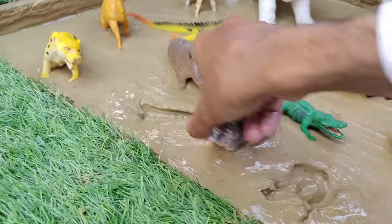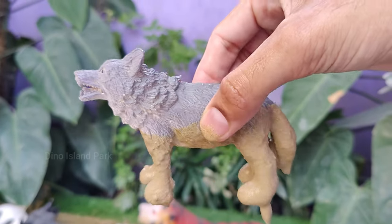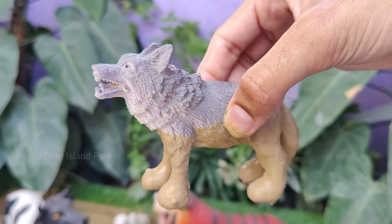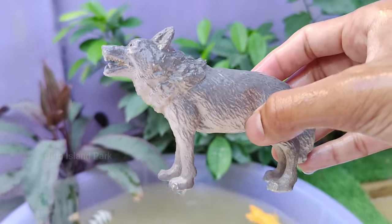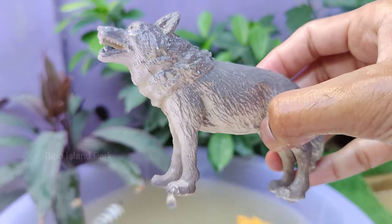Let's dive into the world of wolves. Wolves are carnivores and primarily hunt large ungulates such as deer, elk, and moose. Wolves are highly intelligent animals that demonstrate problem-solving skills and strategic thinking in hunting. Wolves are also highly adaptable animals.